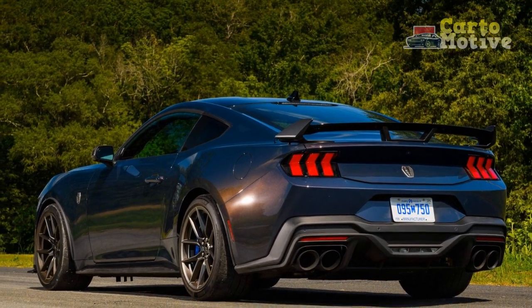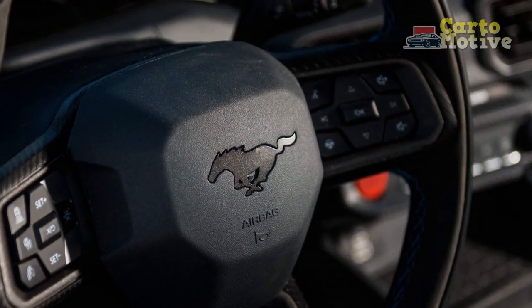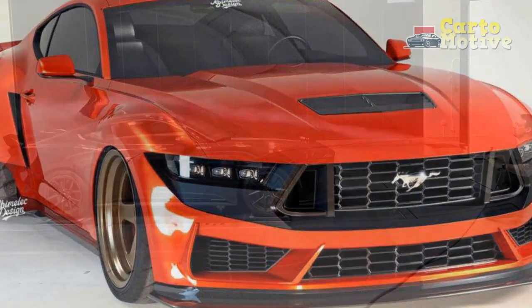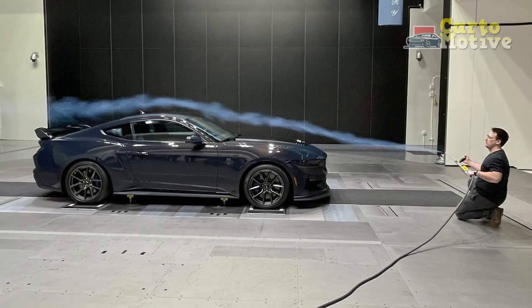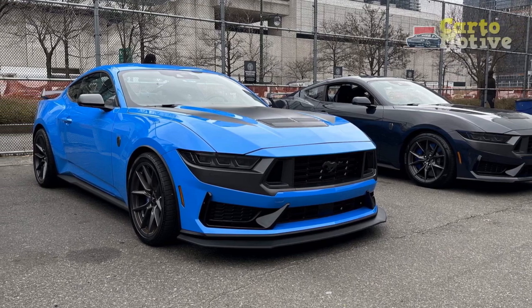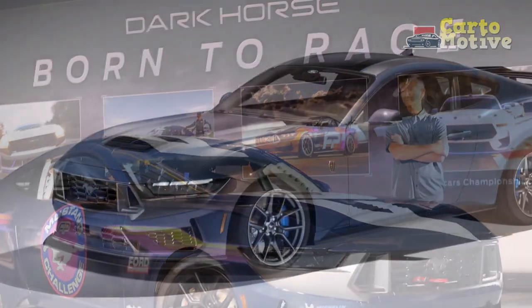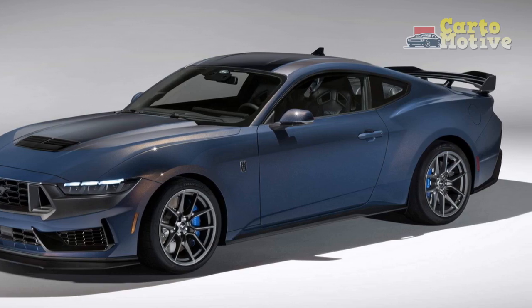In conclusion, the 2024 Ford Mustang Dark Horse presents a compelling package for driving enthusiasts seeking a powerful, engaging, and visually striking performance vehicle. While it boasts numerous advantages, including sensational performance and cutting-edge technology, potential buyers should consider factors such as fuel efficiency, ride comfort, and associated costs before making a purchase decision. The performance of the 2024 Ford Mustang Dark Horse is nothing short of awe-inspiring, reaffirming its status as a true performance icon in the automotive world. Engineered with precision and imbued with power, the Dark Horse delivers a driving experience that thrills enthusiasts and demands respect from competitors.